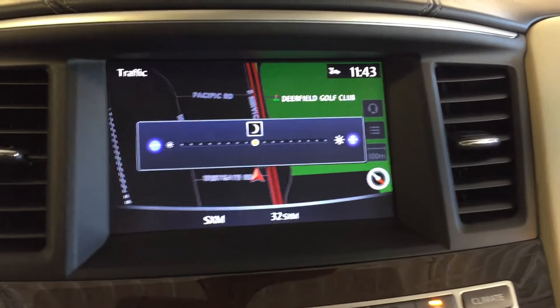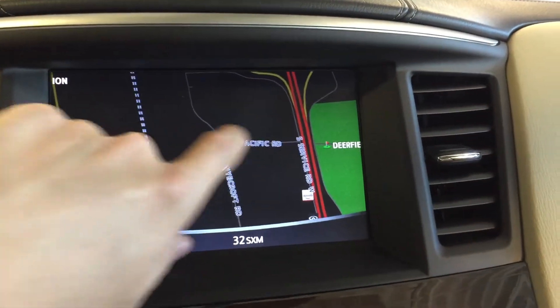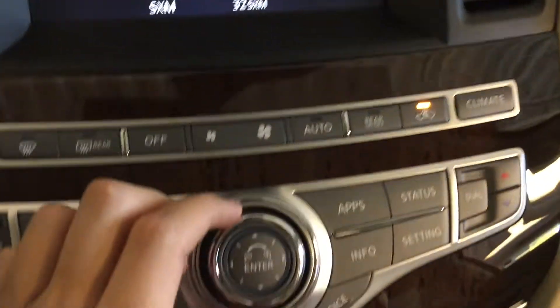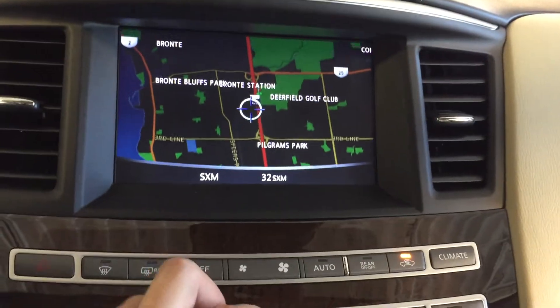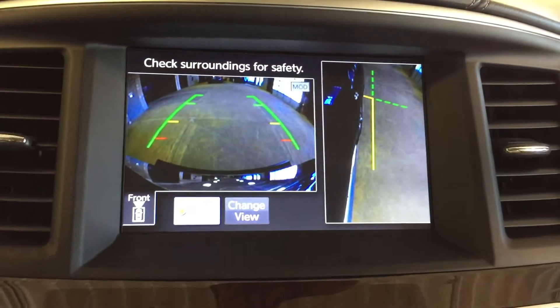Moving over to the dashboard, we have a touch screen display. We have maps up top, and you can navigate that via touch, or with the wheel — twisting to zoom in and out, pressing in the other direction to navigate. We have around-view monitor technology with multiple camera angles.